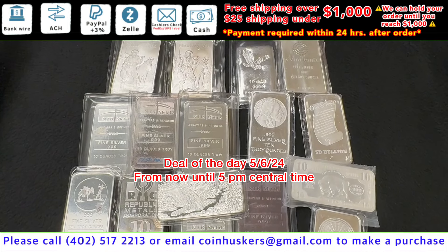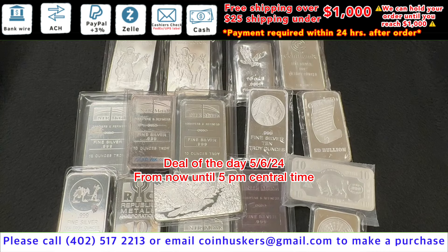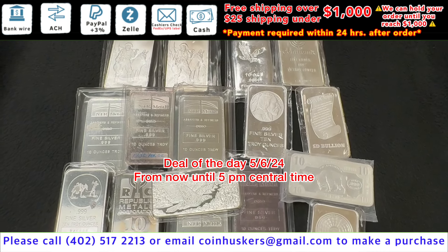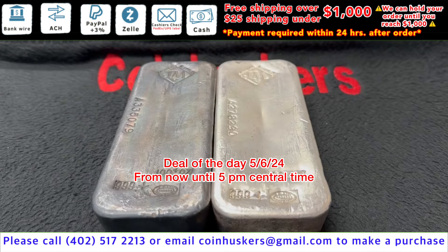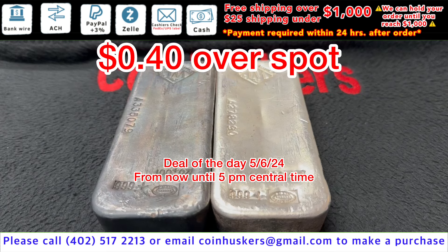Deal of the Day for Monday, May 6th. 10-ounce secondary bars have a good mix available, be $0.40 over spot. 100-ounce Johnson Matthey bars have two available, be $0.40 over spot for today.